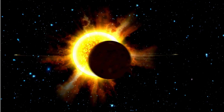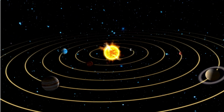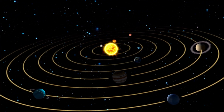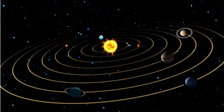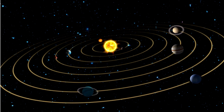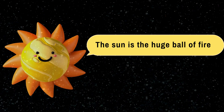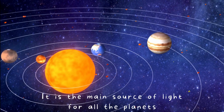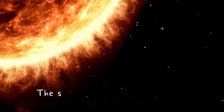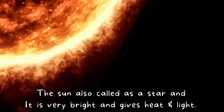Do you see the bright light in our solar system? That's where we live. Let's go closer and look at our solar system. This is how our solar system looks, with the planets revolving around the sun. The sun is a huge ball of fire. It is the main source of light for all the planets. The sun is also called a star and is very bright, and gives heat and light.